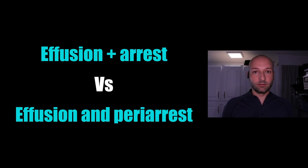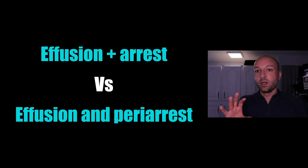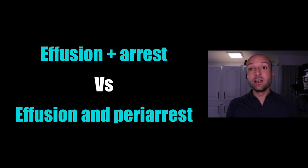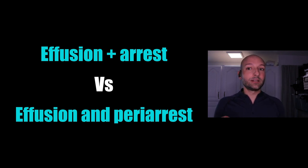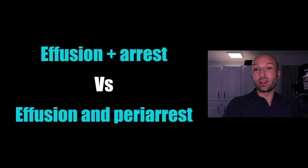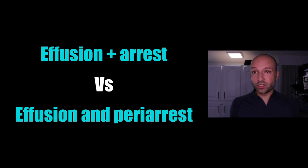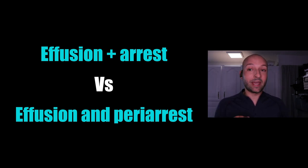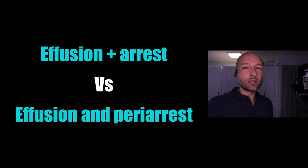In an arresting patient with a pericardial effusion — meaning I'm doing CPR — I'm just assuming it's tamponade, because it's really hard to do subtle calculations while actively doing chest compressions. So presence of an effusion during arrest means I'm doing a pericardiocentesis. However, in a peri-arrest patient with an effusion, you shouldn't automatically tap without extra information — the patient could have a chronic uremic or cancer-related pericardial effusion, with the actual hemodynamic instability caused by a PE rather than that effusion.